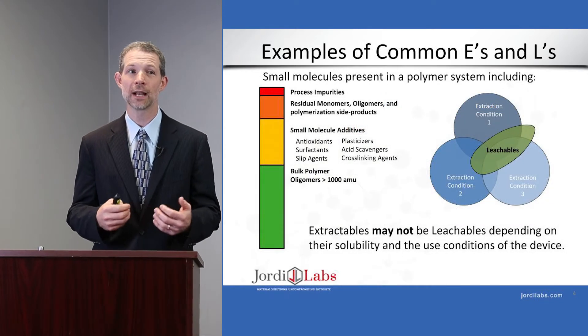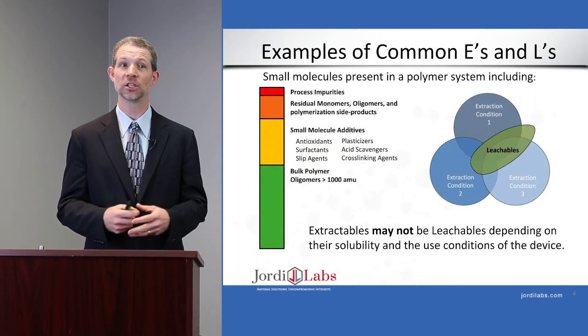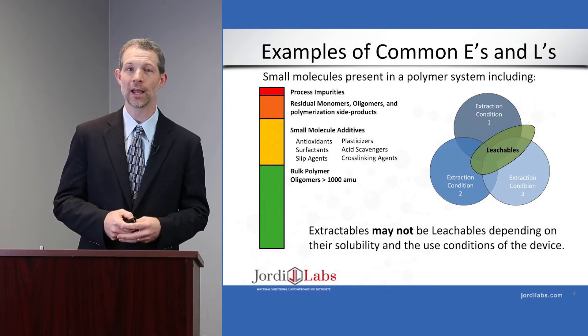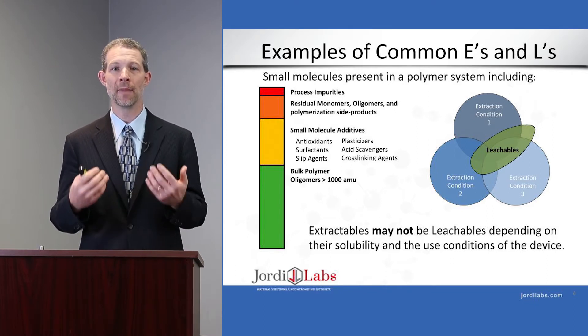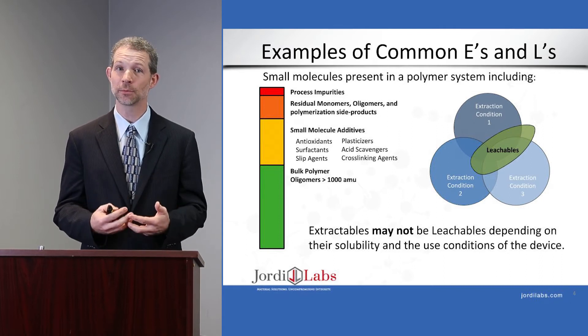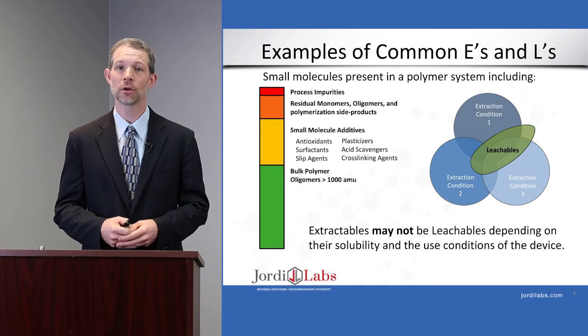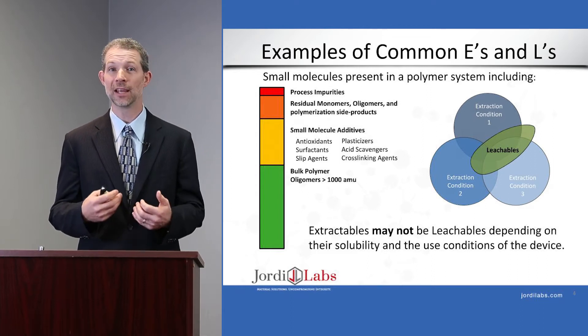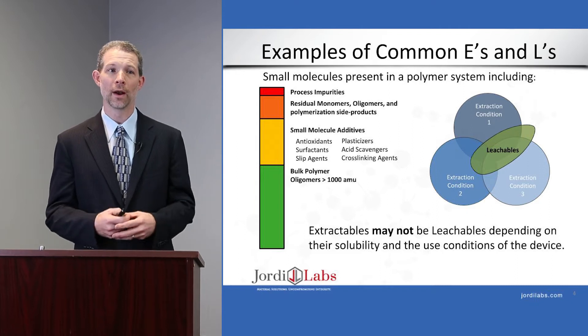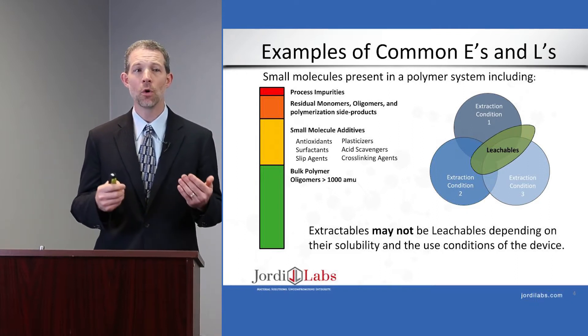Before I start, I just want to take a moment and describe what extractables and leachables are. Extractables and leachables is a very important area of study because many of the packaging and materials that we use today — the plastic materials — can leach different chemicals out of them, and that can then get into the finished article, be it a pharmaceutical product, food product, or a medical device.